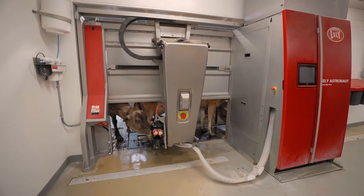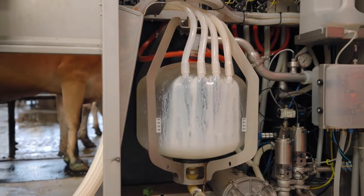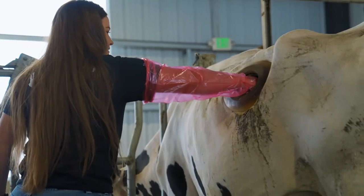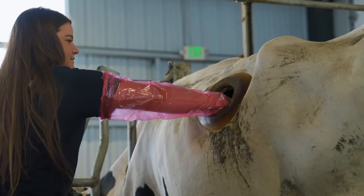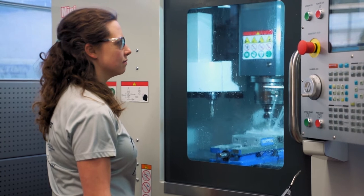USU began as Utah State Agricultural College and our programs are still on the leading edge of agricultural technology. For example, we're one of the only universities that have a completely robotic dairy. At the same time, students here get a really hands-on — or as we like to say, hands-in — approach to learning, whether that be from labs and classes taught out here on the farm or by participating in groundbreaking research.